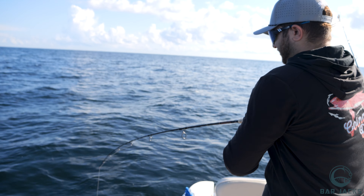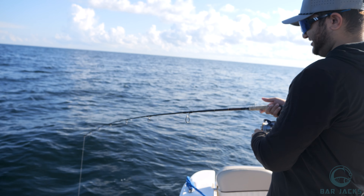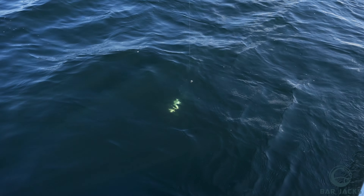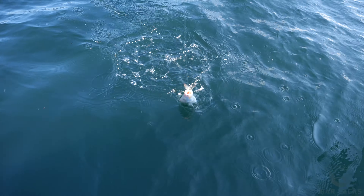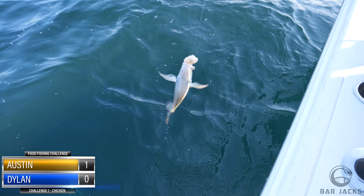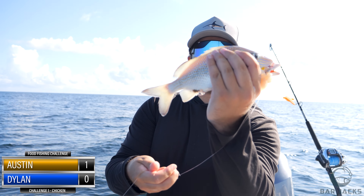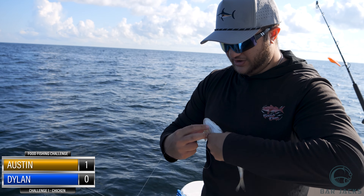Oh my god, this is a good fish — I'm not even joking! Oh my arm! There he is — on the chicken, point number one! Fish number one — the grunt! Fish number one, baby, on the board with the chicken!